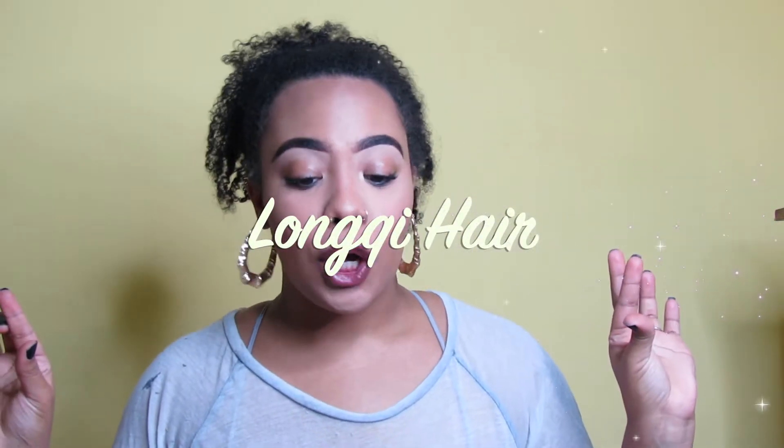Your girl got a new wig! Major shout out to Lonky Hair — thank you guys so so much for sending me this wig. I'm so excited to test this out and wear it. I've been trying to grow my wig collection, and this one is unlike anything I have right now — a whole different color, a whole different texture, just everything.